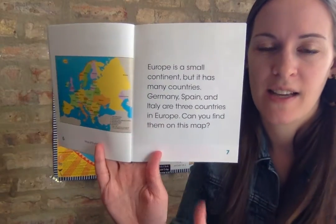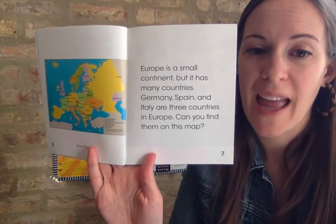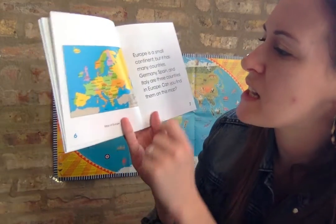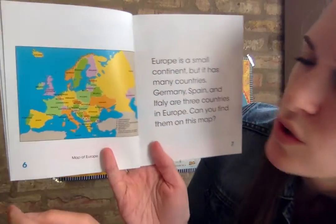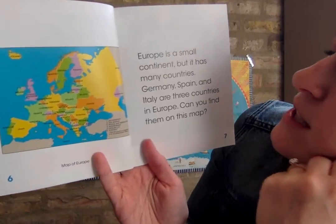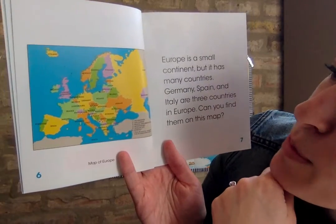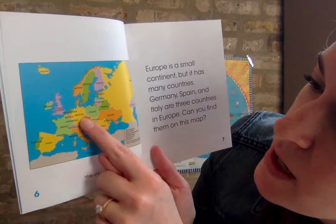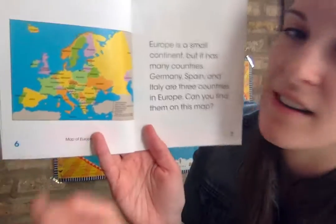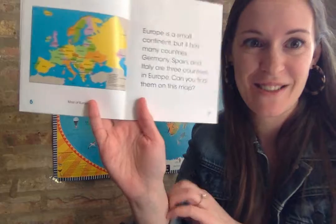Europe is a small continent but it has many countries. Germany, Spain, and Italy are three countries in Europe. Can you find them on the map? Germany starts with a G - there's Germany, that's a country inside Europe. Spain - I see that blend sp sp sp Spain, there's Spain way down there. And then Italy - Italy starts with an I. Look at the shape of Italy right here, doesn't it kind of look like a boot? That makes it really easy to find on the map.